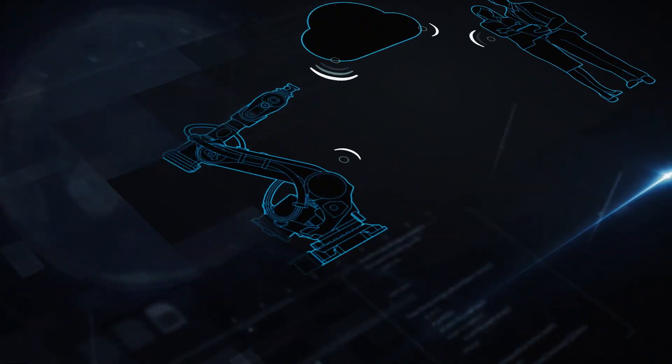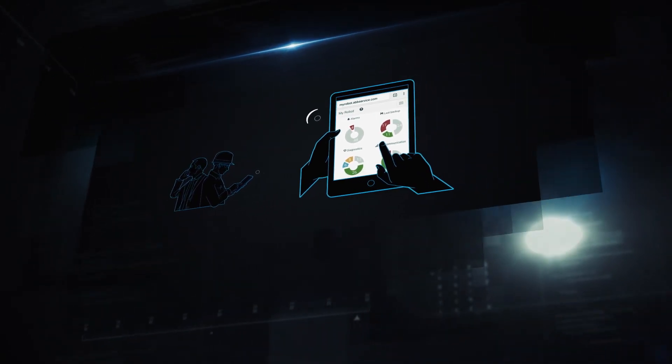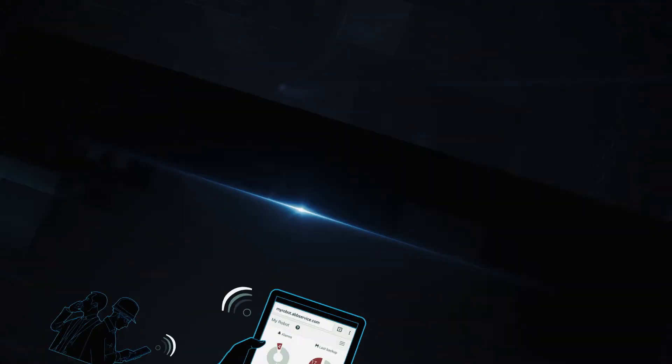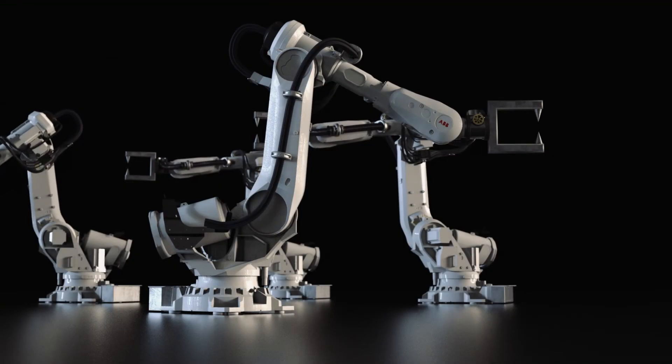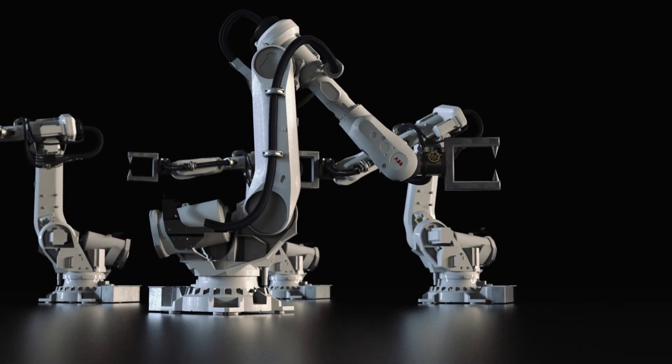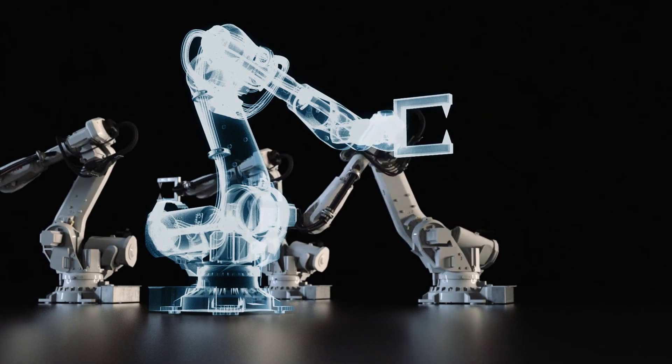Sophisticated software transfers actionable data from robots worldwide and delivers it to users through intuitive, easy-to-use interfaces. This data is used for condition monitoring and diagnostics, which is a secure 24/7 monitoring and diagnostics service that helps keep robot systems running at optimal performance.